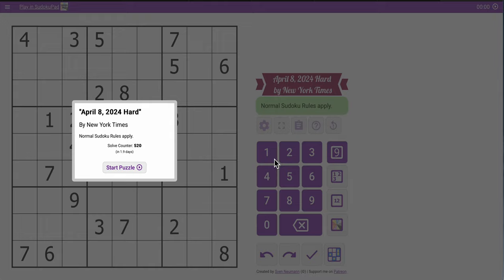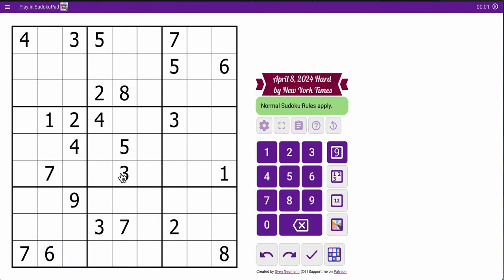Hi, everyone. Welcome to the New York Times Hard Sudoku. It's Monday, April 8th, 2024, Solar Eclipse Day. Well, I couldn't start with solar on the word from yesterday, but oh well.